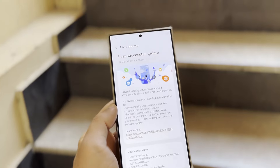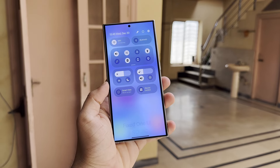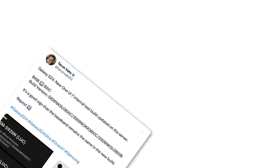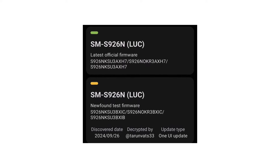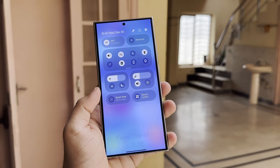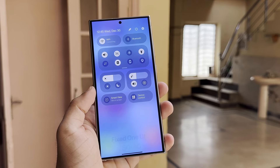Recent updates suggest that a beta program will be starting soon. A new One UI 7 test build for the Samsung Galaxy S24 has been spotted on the server, identified as S926NKSU3BXIC, following the previous build BXIB. TipsRatar and Vats shared on X that this internal test build for the Galaxy S24 has appeared on the official server, indicating that Samsung is actively working on improvements.